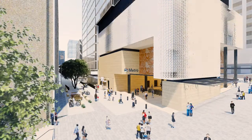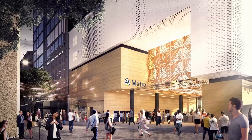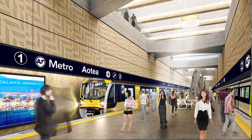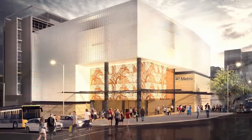Sunpath simulations help us understand the project in the real world. They help us visualise how the project sits within the environment, providing the end user, the commuter, with the best possible experience. The tools we use are important. The key is picking the right tool at the right time.